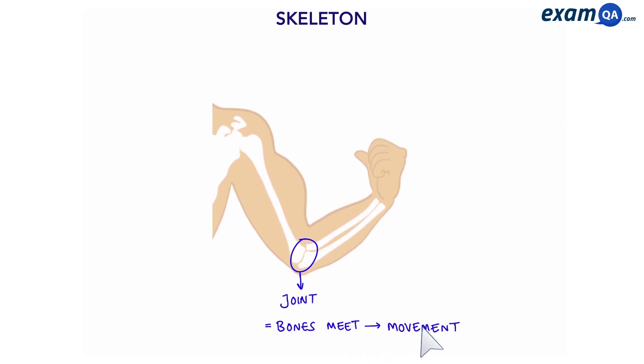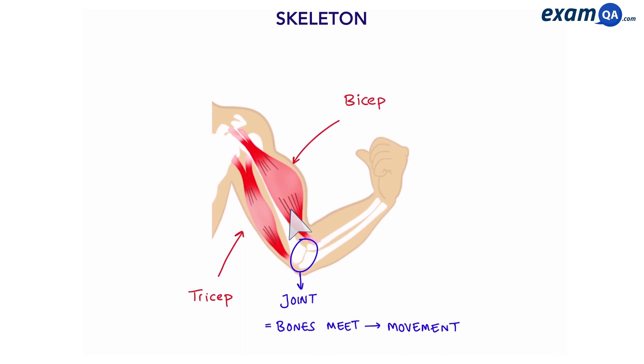However, we can't move if we don't have muscles. Here we can see we have a bicep and a tricep, which are two different muscles. Muscles are attached to bones thanks to our tendons.